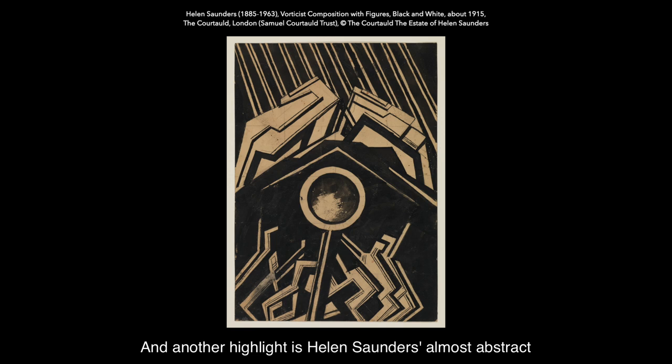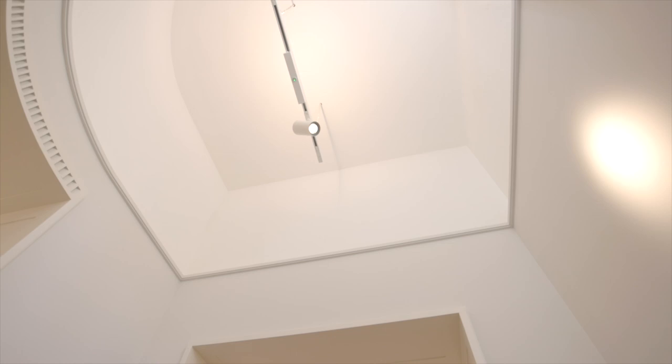Another highlight is Helen Saunders' almost abstract, radical drawing produced when she was a member of the Vorticist group at the beginning of the 20th century.